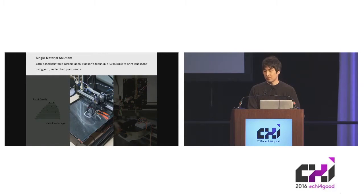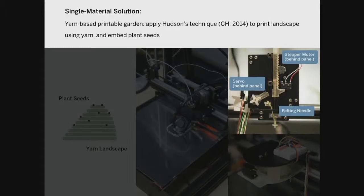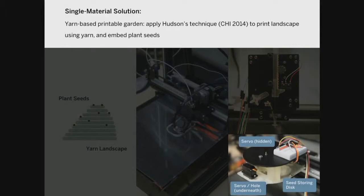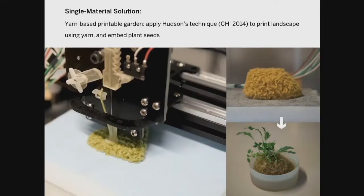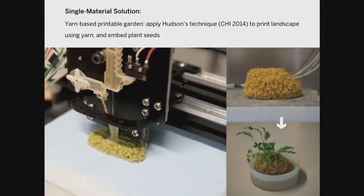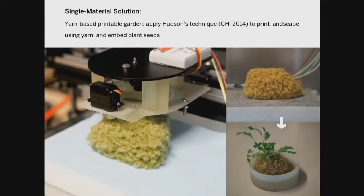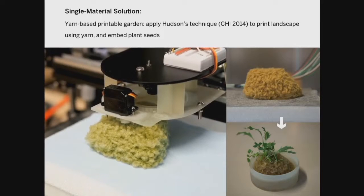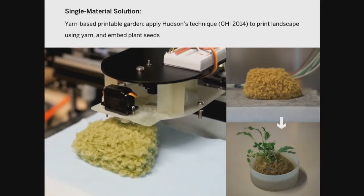For the implementation, we took an open-source RepRap 3D printer and hacked it, installing two custom heads. One is a yarn printing head — a straightforward application of Hudson's technique from 2014. The other is a seed planting head that drops seeds from above, with the hope that the rough texture of the yarn landscape will catch the seeds. Using Hudson's technique, we can fabricate a felt-like landscape layer by layer by punching the yarn into a felt-like structure. The seed planting head drops specified types of plant seeds at predetermined locations, and in the end you get what looks like a chunk of yarn — but if you give it water and light, eventually plants will sprout and grow.